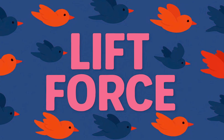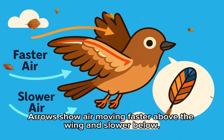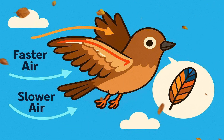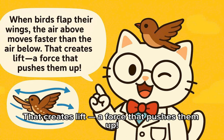Lift force. A bird flaps its wings — arrows show air moving faster above the wing and slower below. When birds flap their wings, the air above moves faster than the air below. That creates lift, a force that pushes them up.